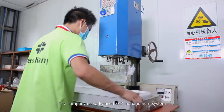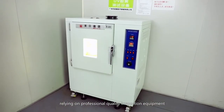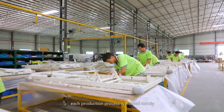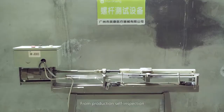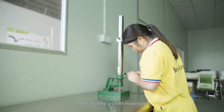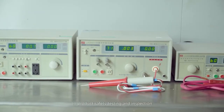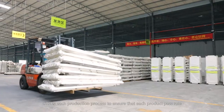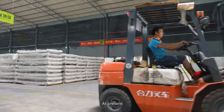The company uses an advanced ERP management system, relying on professional quality inspection equipment. From raw material procurement and warehousing, each production process is treated strictly — from production self-inspection, production patrol inspection, semi-finished product inspection, finished product inspection, to product safety testing and inspection — checking each production process to ensure that each product pass rate is 100%.